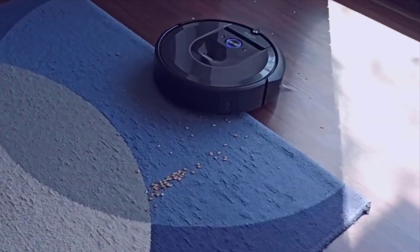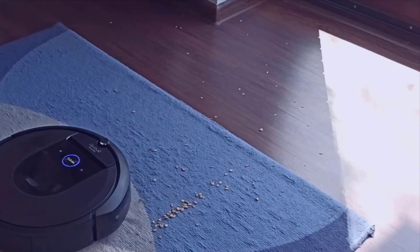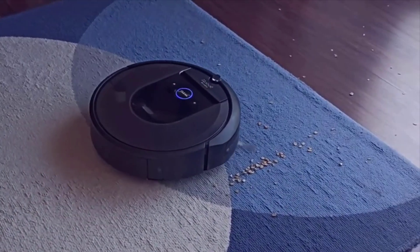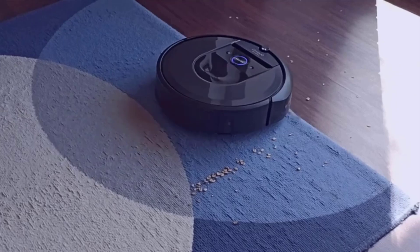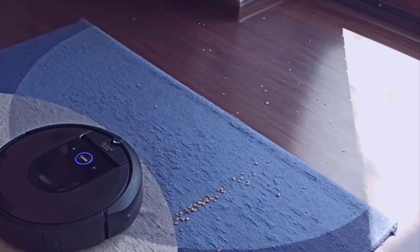Not having to clean out your robot vacuum every single time it does its job is great. The bin itself that it empties into is really easy to change out. Basically, just pop the lid open, pull it out. It's like this white filter material that you just pull out, throw away, and put a new one in.